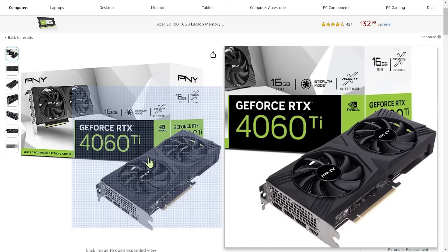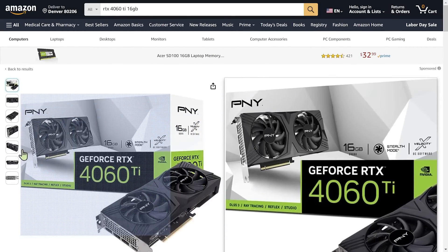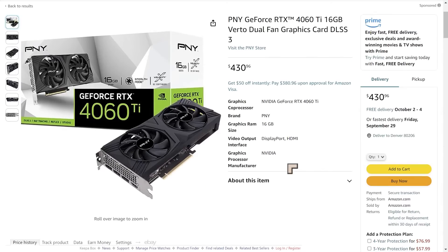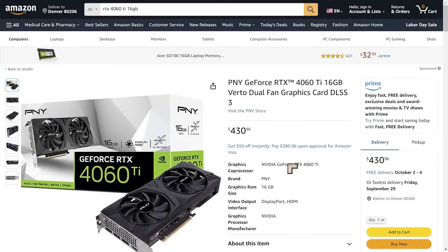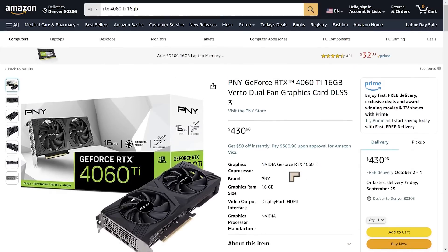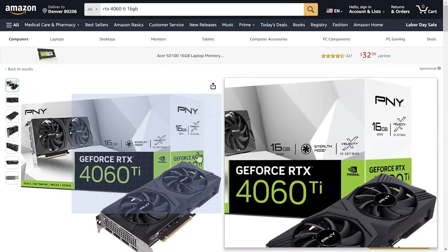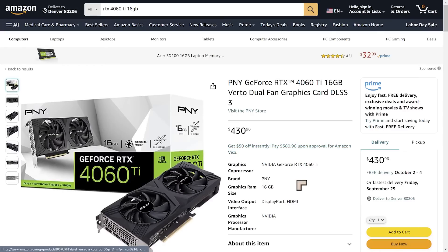PNY is pretty decent when it comes to warranties and customer service. This card started off at around $436 when it launched a few days ago, and with it selling directly from Amazon, it looks like a pretty decent purchase. So if you're looking for value, I would say the RTX 4060 Ti 16GB is good value, and I'll link to it in the description.